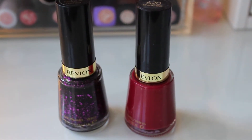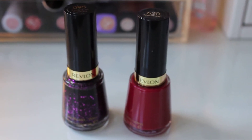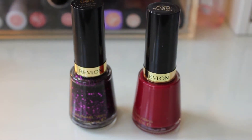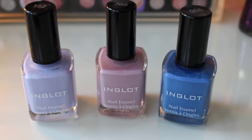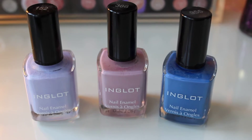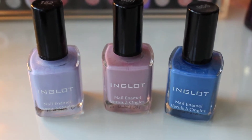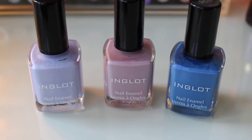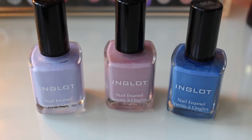These are my Revlon nail polishes. I have the purple one, which is Facets of Fuchsia — it's gorgeous. And then the red one, which is 620 Bewitchin, and they're just both stunning colours and I love wearing them. The Inglot shades, from left to right we have number 152, we've got 386 in the middle and 955 is the deeper blue. They're gorgeous colours — that left one is phenomenal, looks amazing on the nails and always gets a lot of compliments.